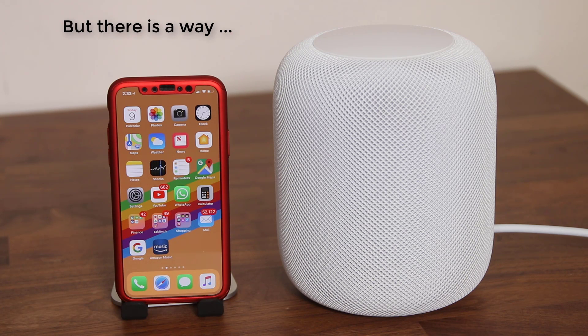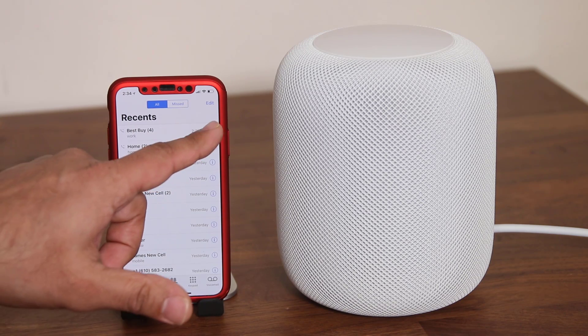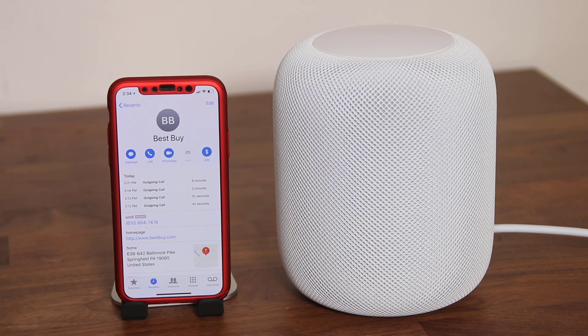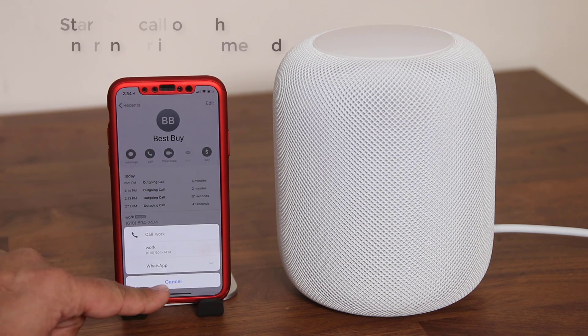But you can still use the HomePod as a microphone and speakerphone for your calls, and here's how you do that. Go to your actual iPhone, launch the phone dialer, and from there you can call anybody and start making a call. When you make the call, when you tap on it, there's going to be an option.